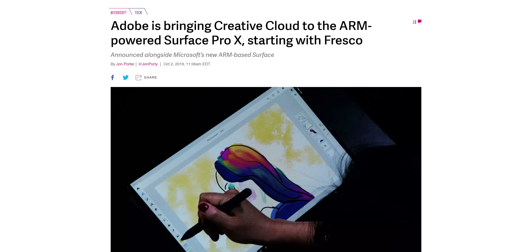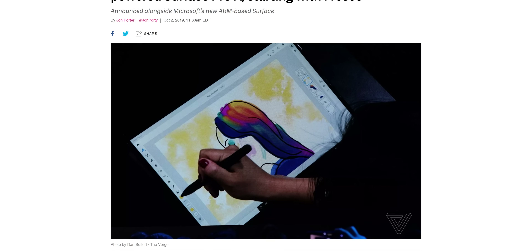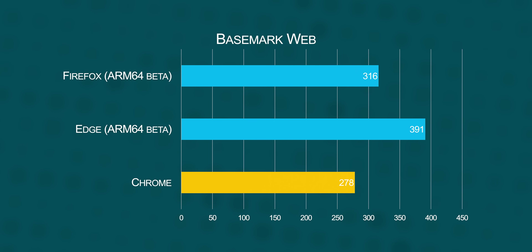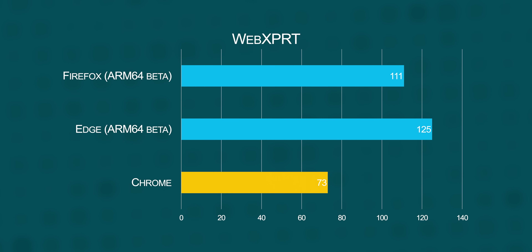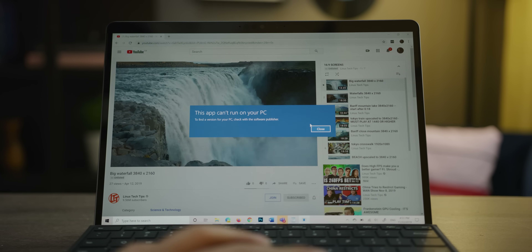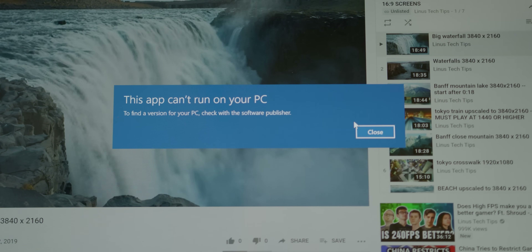Adobe and Microsoft said ARM-compatible versions of Creative Cloud apps are coming soon, but they're not here yet. There are ARM 64-compatible versions of the new Chromium Edge and Firefox available in beta, and they were a bit smoother to use than regular old x86 Chrome — borne out by our browser tests, which saw Chrome perform significantly worse than the native ARM versions. As for 64-bit x86 apps, they won't run at all. You'll simply get a message saying 'this app can't run on your PC' when you try to run Cinebench, for example, so it was difficult to quantitatively benchmark the Surface Pro X.